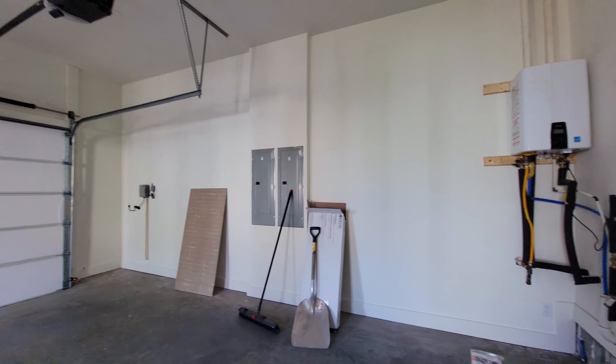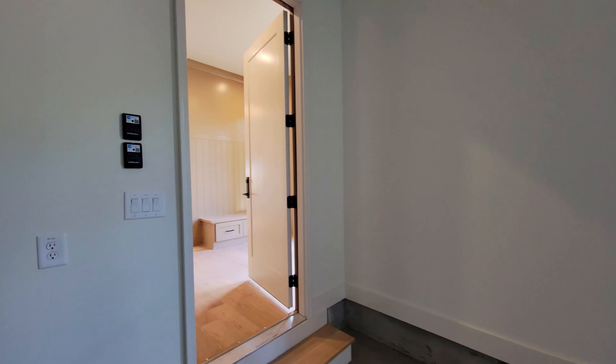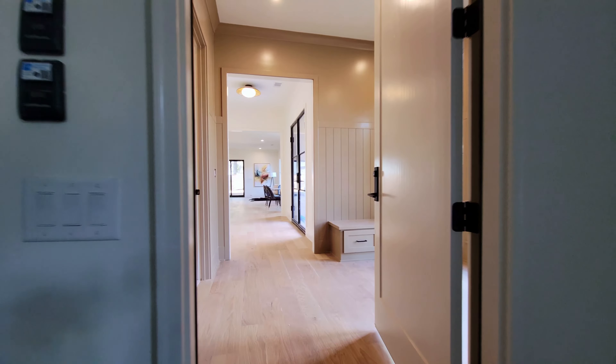Two panels for all of the home's electrical needs. You've got tall ceilings in here, so if you wanted to add additional ceiling storage, you absolutely could do that.